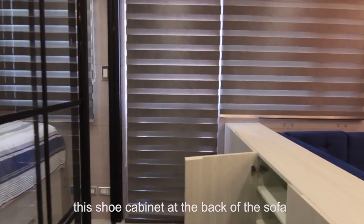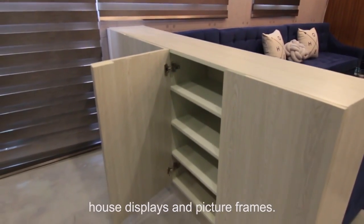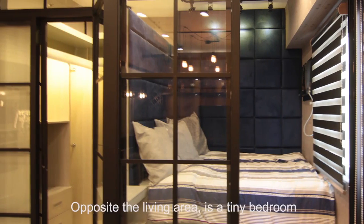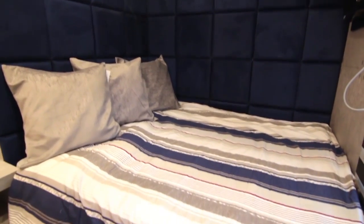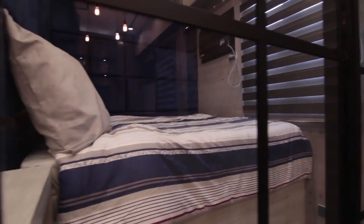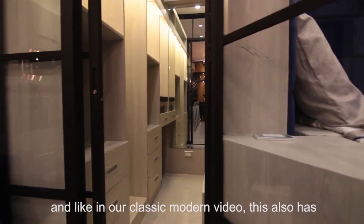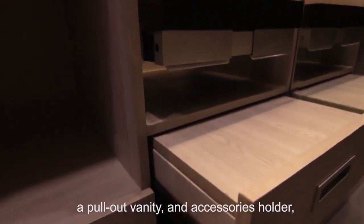Going to the bedroom area, you will notice the shoe cabinet at the back of the sofa that also acts as a console table that can house displays and picture frames. Opposite the living area is a tiny bedroom and walk-in closet enclosed in a glass wall divider. The bed has drawers and the headboard is secret storage. Right next to the bedroom is the walk-in closet, and like in our classic modern unit, this also has a pull-out vanity and accessories for it.